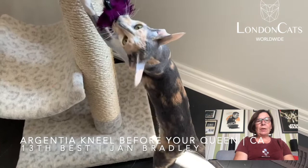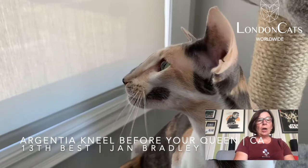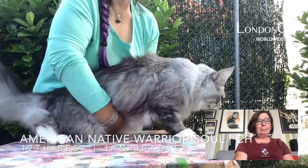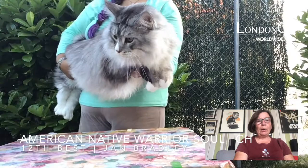13th is a blue tortie and white oriental — extreme, lovely straight profile, great big wide ears lined with her eyes, close coat, long slender legs, pattern was amazing; it looked as if it had been painted on, beautiful patching. 12th was a Maine Coon — lovely length of body, great bone and conformation, strong muzzle, great profile and a full flowing coat.